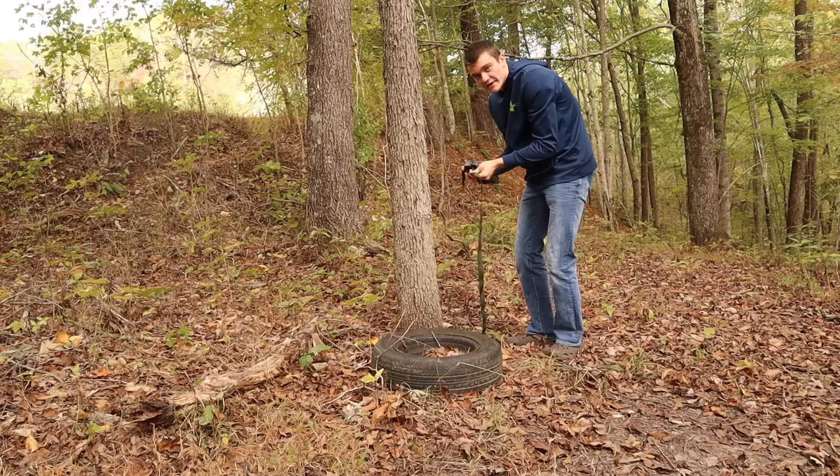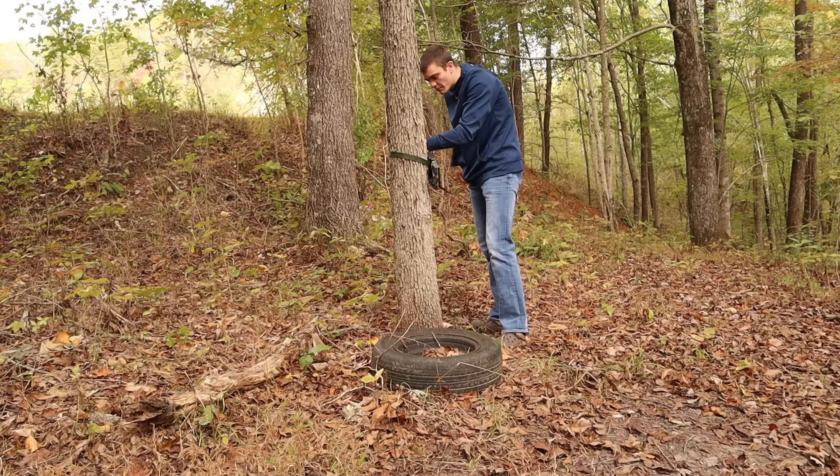We're gonna strap it onto this tree right here, and then I'm gonna angle it a little bit more. I might even show you a trick for how to get the perfect angle on a trail camera.